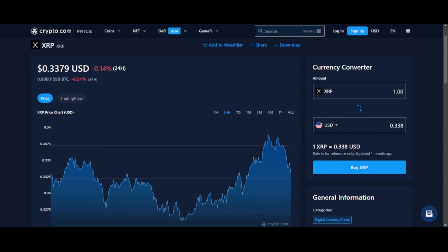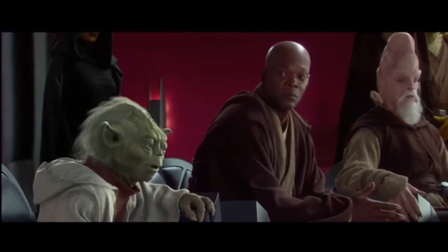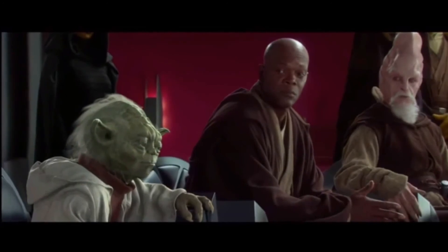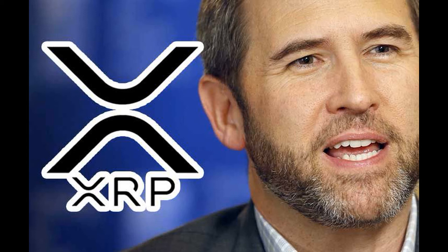Master Yoda, can you give us an XRP price prediction? And price prediction — hard to see, shrouded this is. Hold we must.